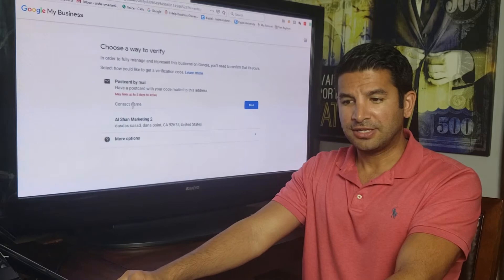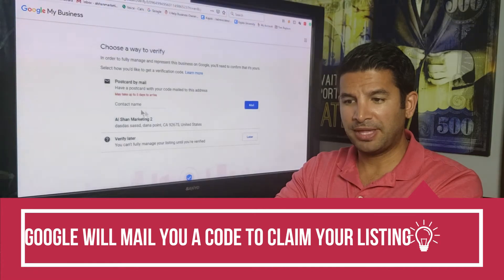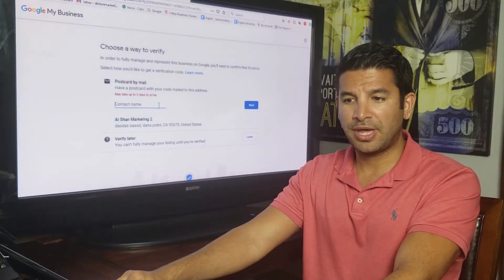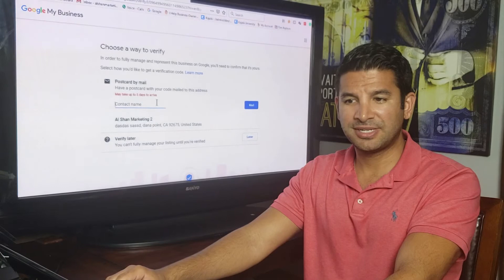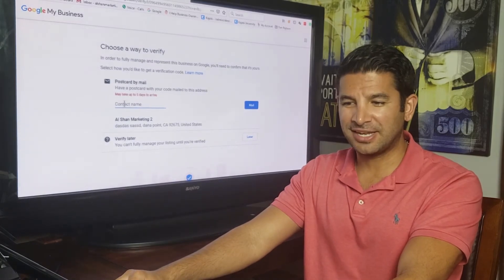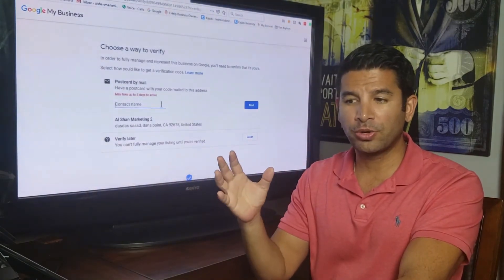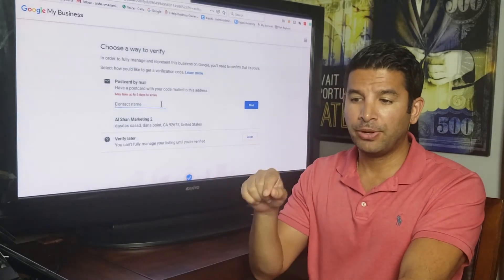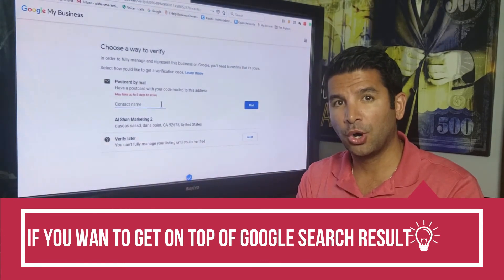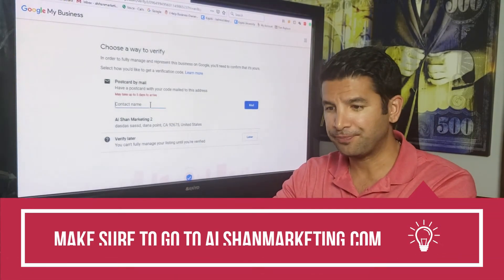After you finish, it will ask for a contact name to claim the listing. Enter your name and select mail. Google will mail a verification code to your business address. You wait a few days, and once you receive the envelope with the code, you come back into your Google Business account and enter that code to officially claim your business.